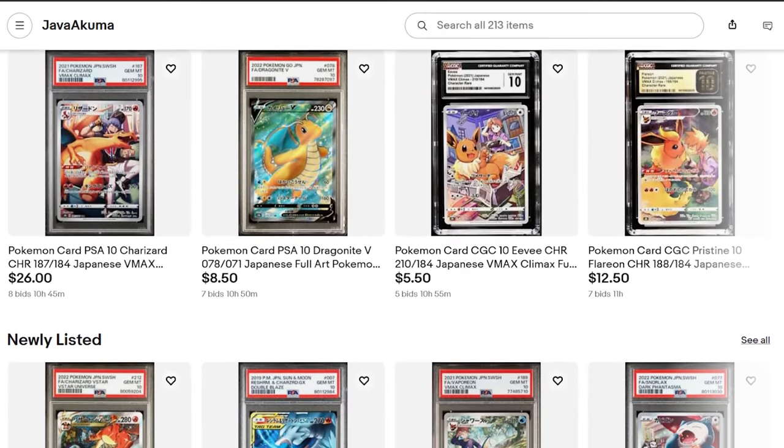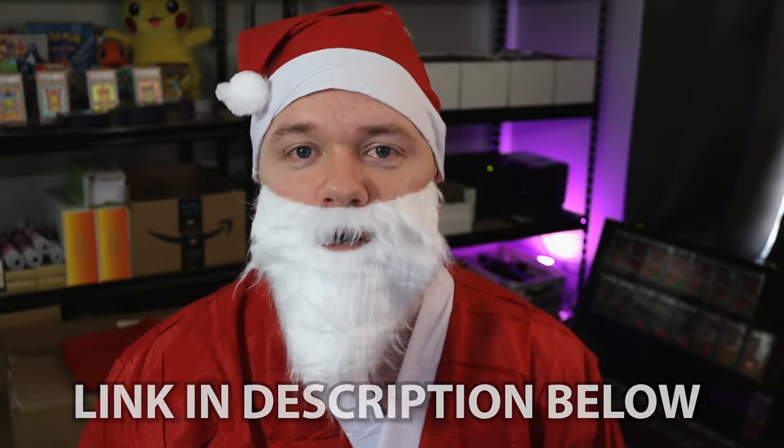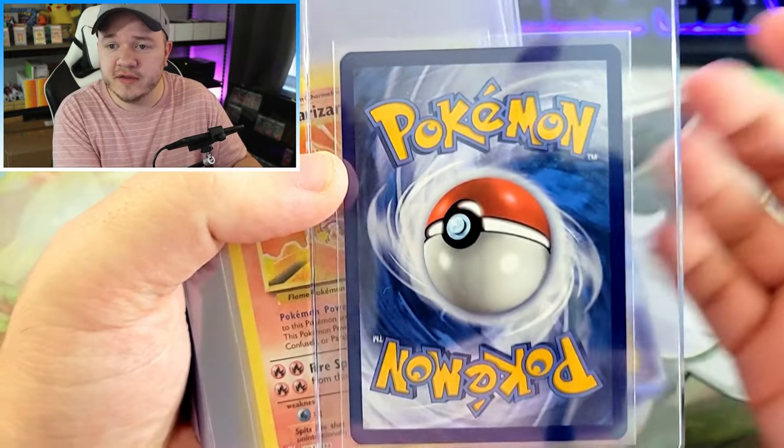Whether you want to buy an awesome graded Pokémon card or that mason jar Timmy wants to put his anime figure in, shop on eBay using my affiliate link down in the description below. This will help support me and the YouTube channel with your Christmas gift purchases.